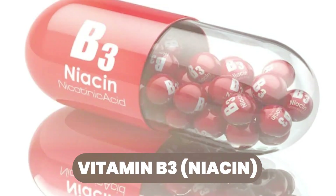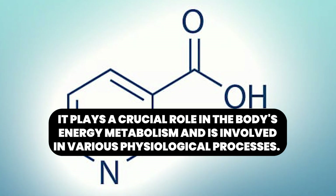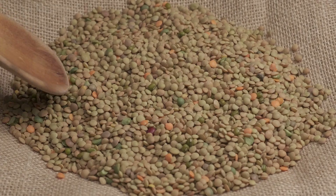B3, niacin. Niacin is crucial in cell signaling and is a key enzyme. It helps the metabolism, as well as DNA production and protection. B3 niacin can be found in chicken, tuna, and legumes like lentils and beans, or you can supplement with it.